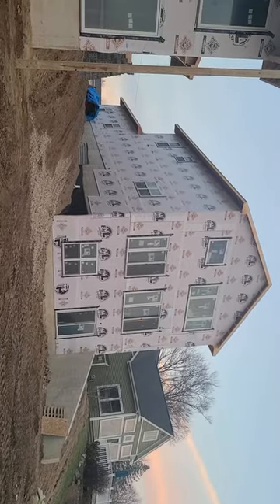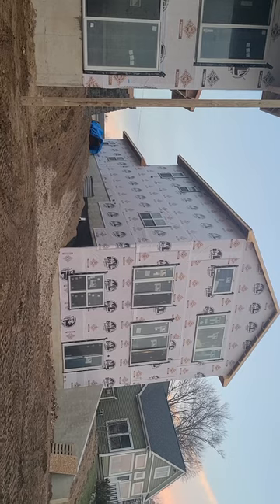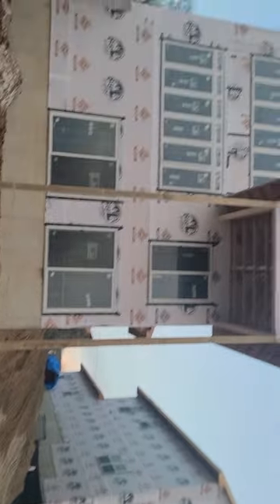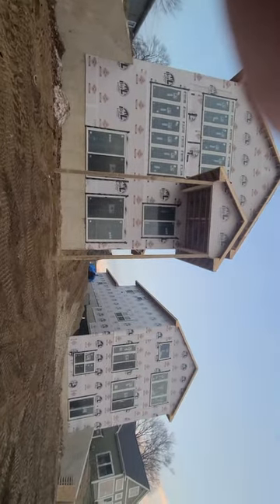Conklin's almost already done with all the roughings, so we'll be moving on to insulation and drywall on that one. The teams will all move over here and start working on this one. Hey, stay tuned — Building Dreams Construction, have a great day.